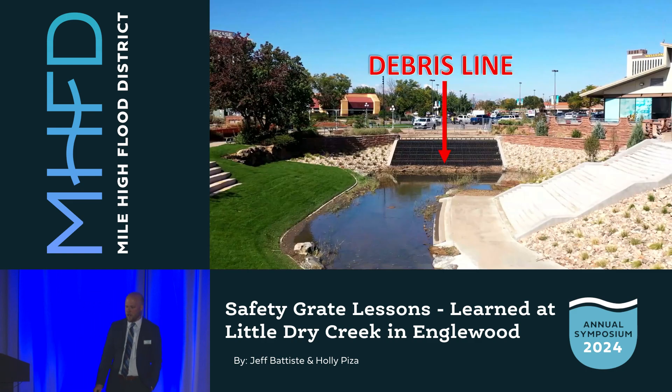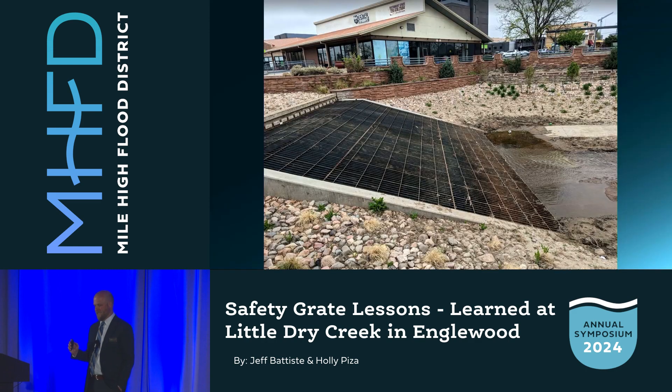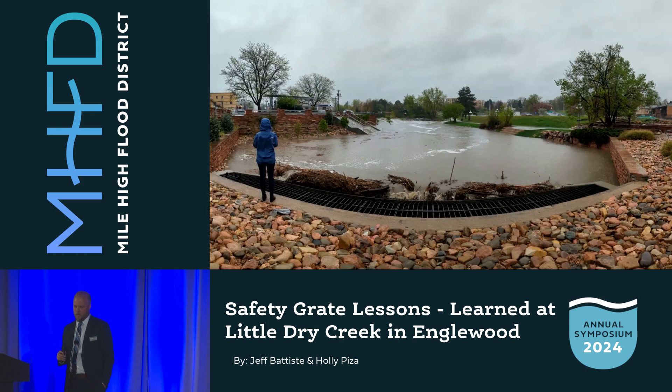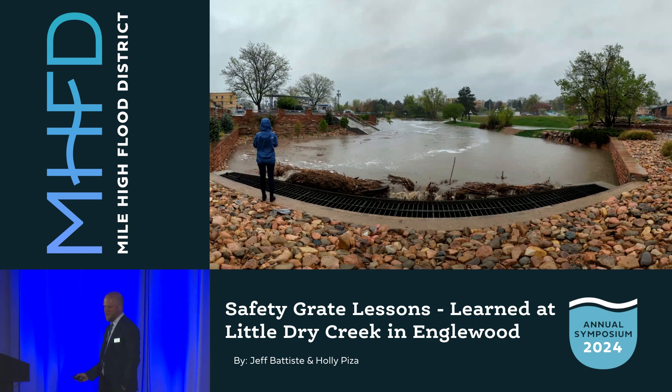A few weeks later, we started getting debris on the grate that backed up water onto our site. It was concerning, but manageable, and the grate stayed mostly clean through the winter months. But when rain started in the spring of 2023, we realized we had a much bigger problem on our hands. The big eye opener started on May 10th — over a 48-hour stretch, Little Dry Creek got about five inches of rain. Here's the grate the morning of May 10th with no debris, and here's the grate the very next morning: debris stacked about nine feet high. Flow in the creek was about 200 CFS and rising. Here's the creek in the afternoon, looking upstream — our project is underwater. It was starting to sink in that we had a major problem, and it was scary.